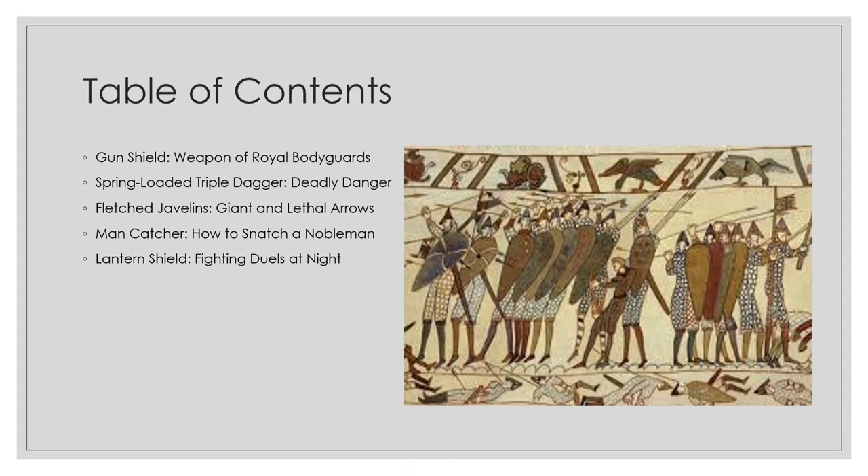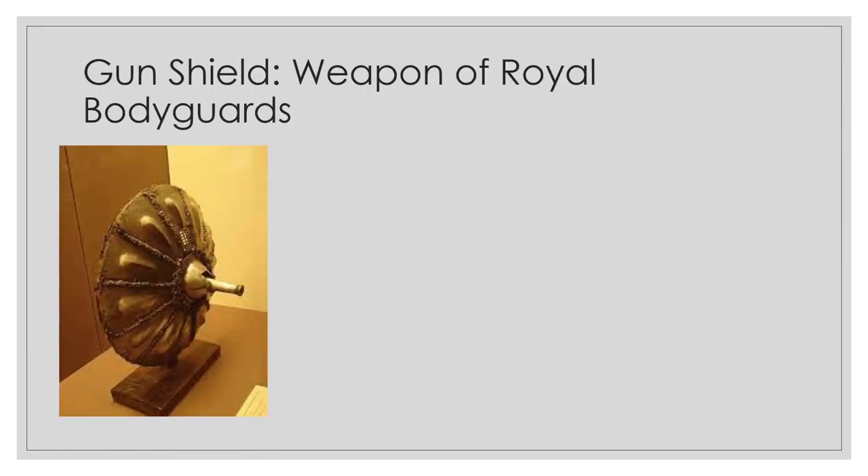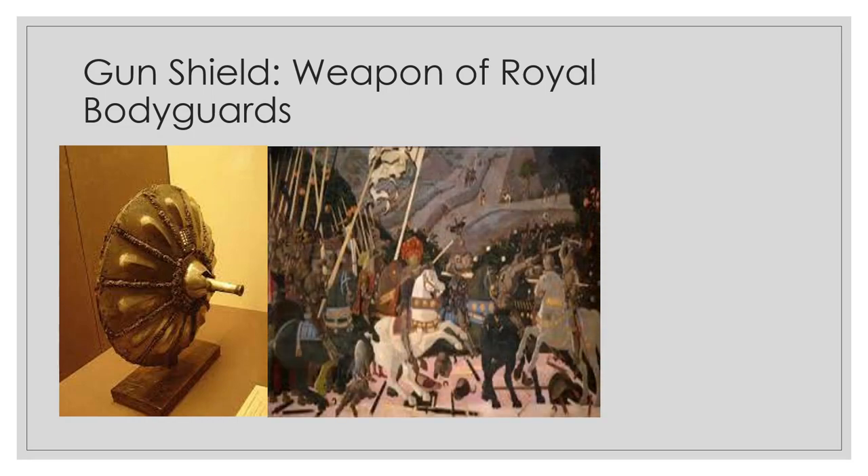The gun shield is exactly what its name would suggest: a shield with a breech-loading matchlock pistol at its center. It also had a small square window over the barrel as an observation port. The shield is believed to have been used by the personal bodyguard of King Henry VIII during the final years of his reign. Many examples of gun shields have been found in England, but they are likely of Italian origin.